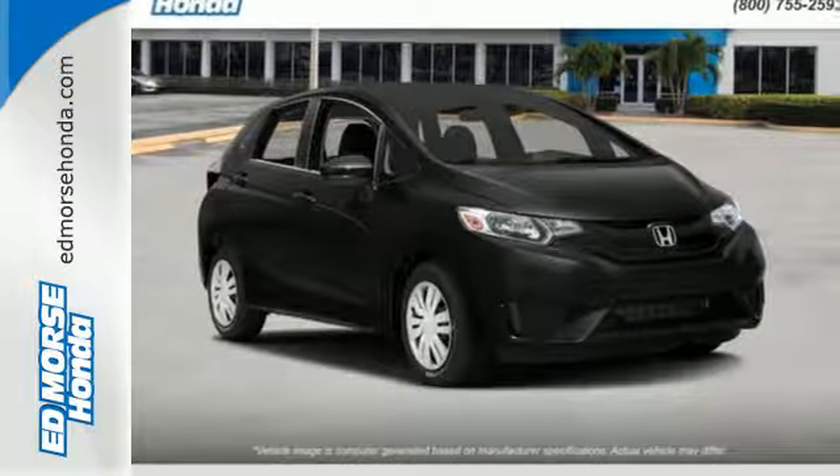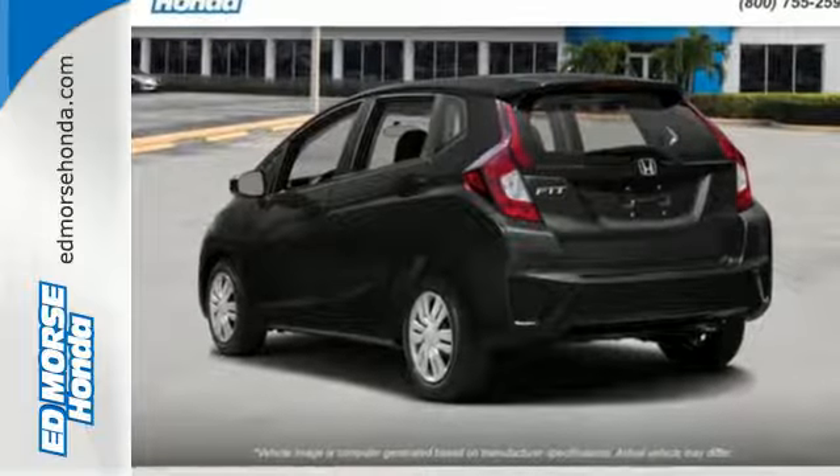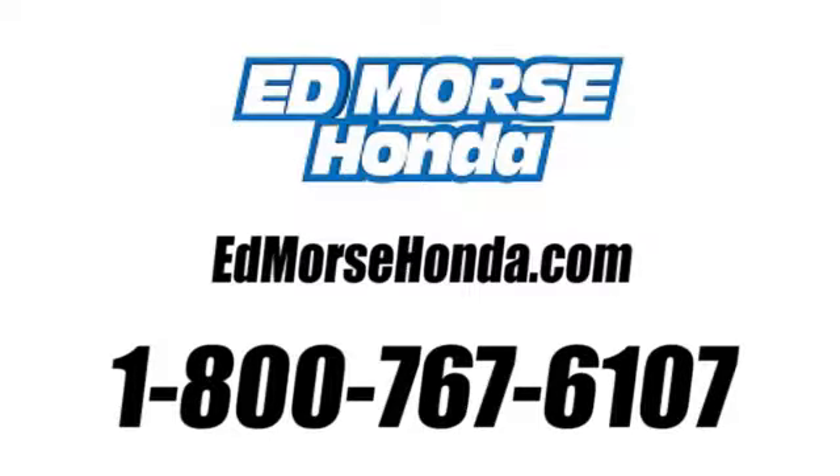This Honda is all about practicality, efficiency, and style. Come and take a look today. Call us today at 1-800-767-6107.